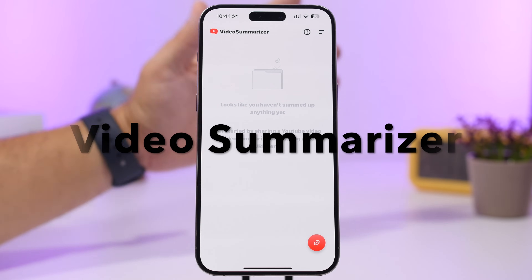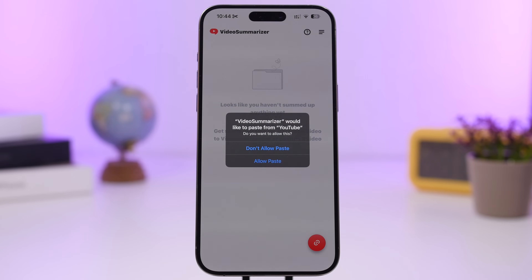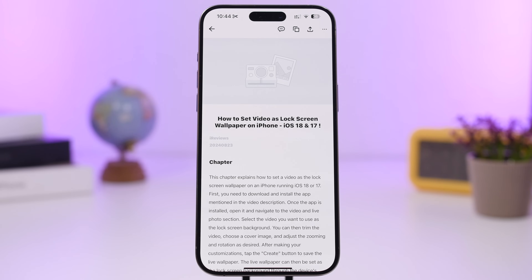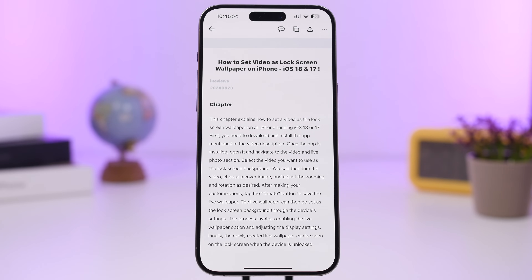Video Summarizer is up next. It is a simple app that works with YouTube. Copy the URL of any YouTube video, open the app, tap to allow paste the link, and it will give you a summary of that video. Here I pasted a link to one of my videos and it gives me an accurate summary. You basically don't have to watch a long video — you get the key points in a small summary.